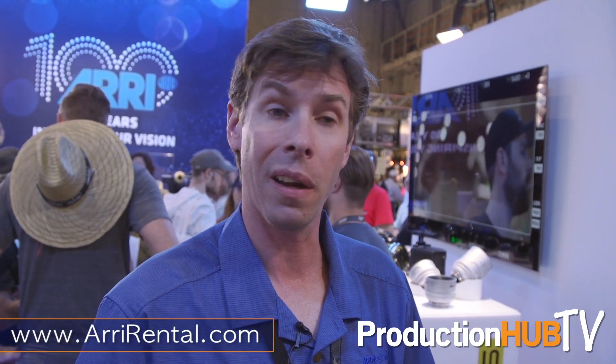For more information about Arri Rental and all of our products and locations, you can find us at arrirentalgroup.com on the web. Again, my name is Matt Kolze in technical marketing — let me help you find a solution to your creative needs.